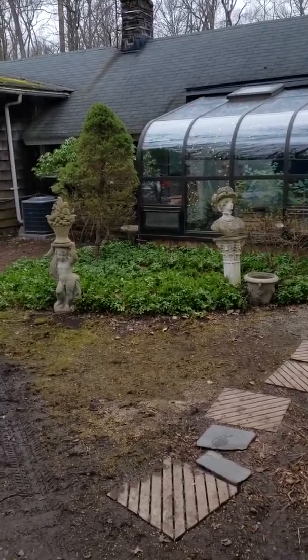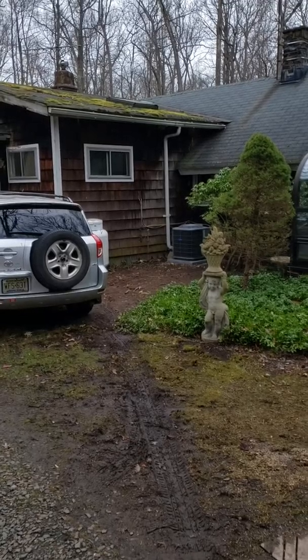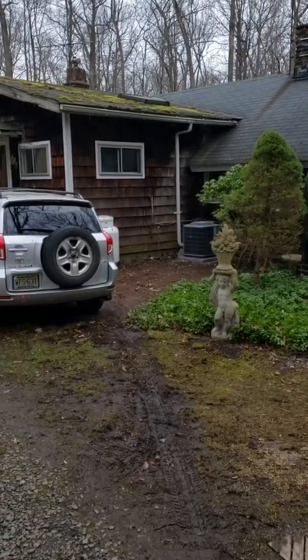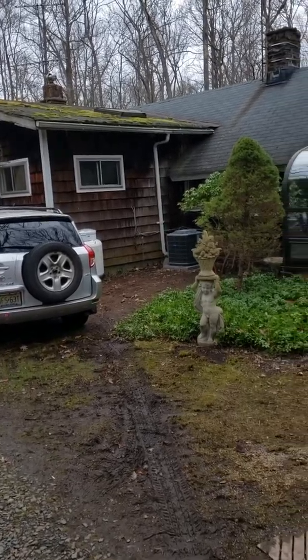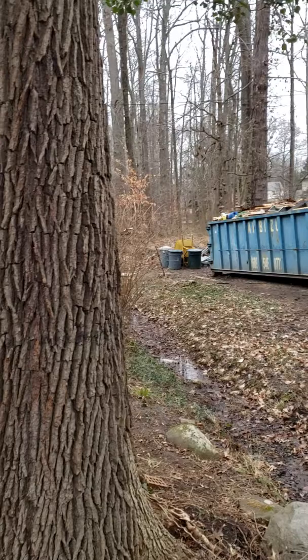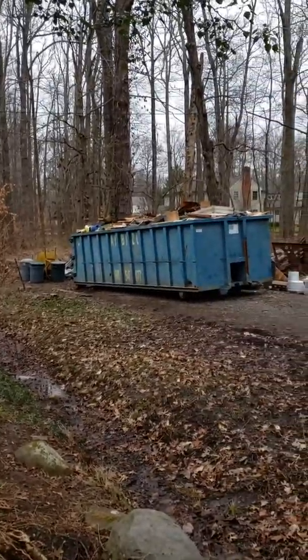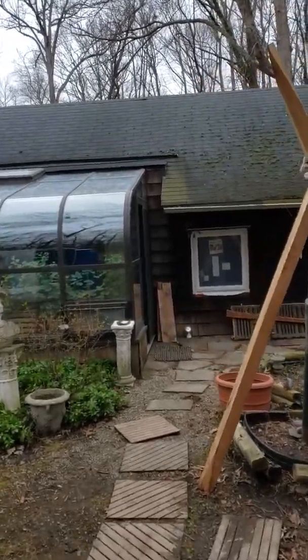I thought I would share a little video with you. There's the first air conditioning unit in the corner there, and there'll be a second one for Jenny's zone. This is the third dumpster that's full and about to go out. We're gonna walk through the house a little bit.